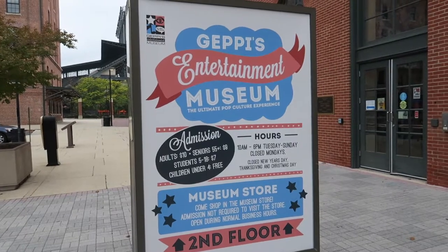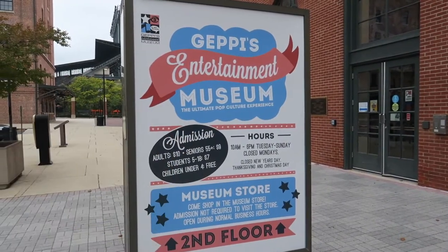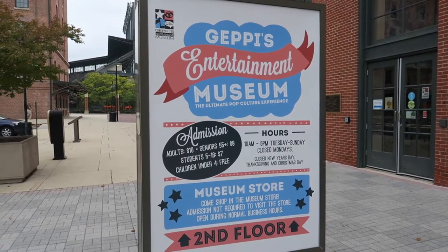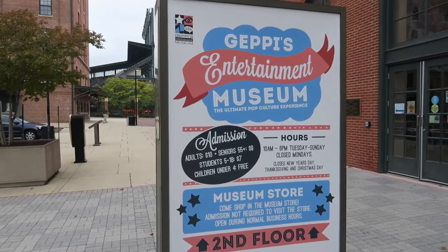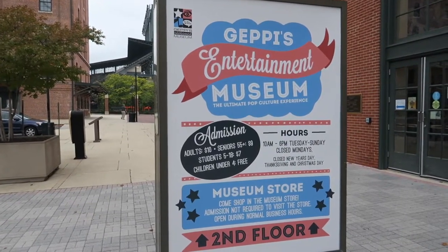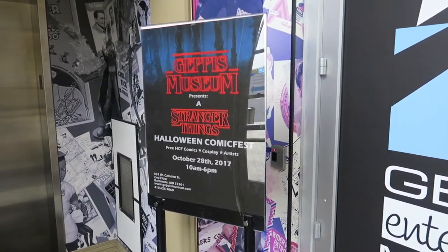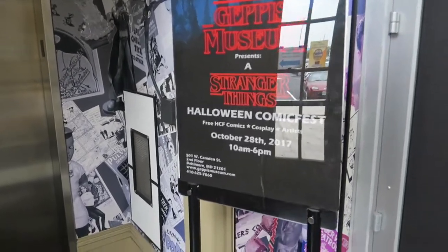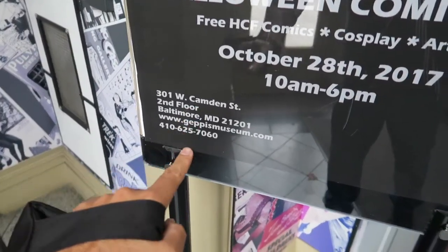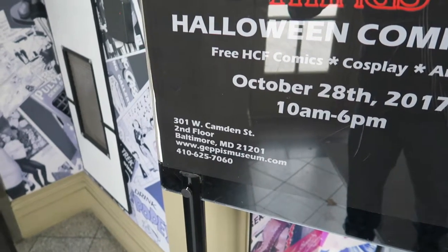Here's the information on Jeffy's Entertainment Museum. It is open 10 to 6, Tuesday through Sunday. Closed Mondays. Closed on some holidays. Admission is $10 for adults. Definitely worth it — I've been here before, and I am excited to be here again. It looks like later this month they're going to be featuring a Stranger Things Halloween Comic Fest on October 28, 2017. For more information, here is the address and the website: www.jeppysmuseum.com.